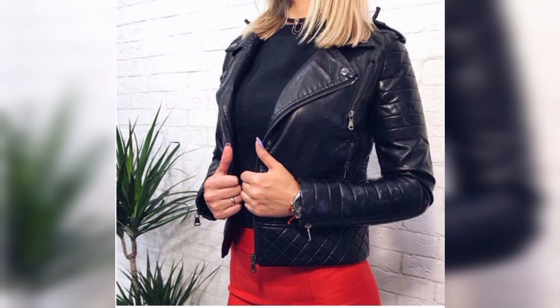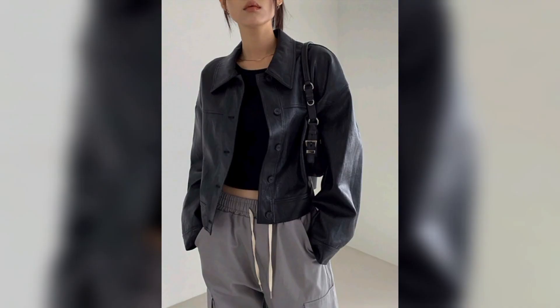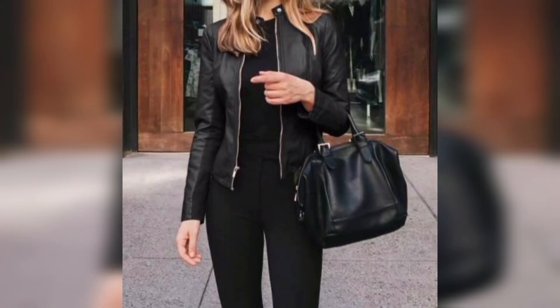Here we have blue color leather, which gives a very beautiful look to the women. Maroon leather gives a hot look and black leather obviously looks bold and cool.